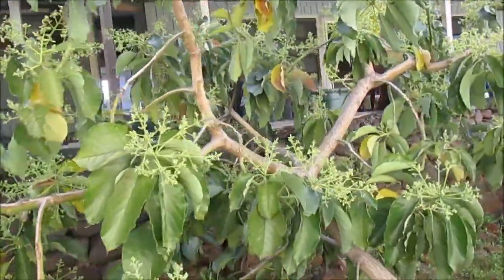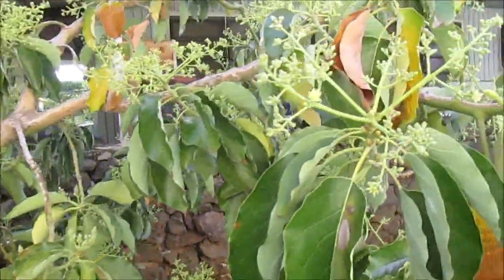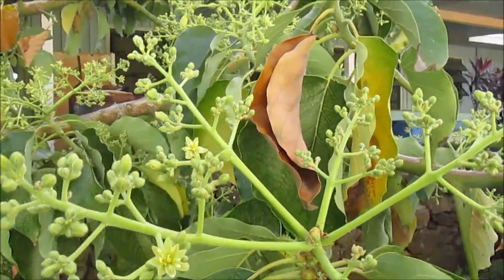Hi everyone, it's February and my avocado tree is in bloom. This tree's strain, Nishikawa, has type B flowers which have their female phase in the afternoon.